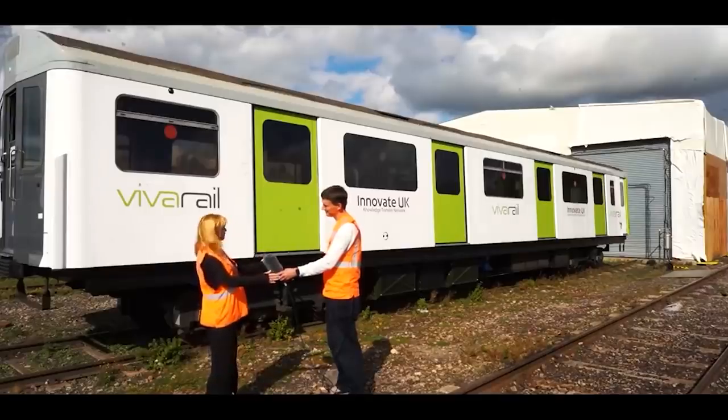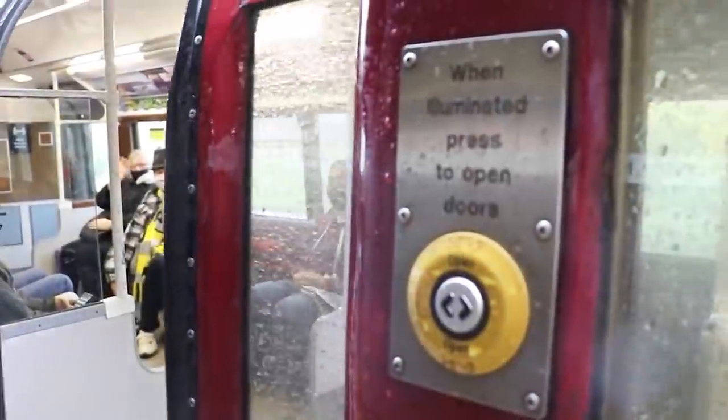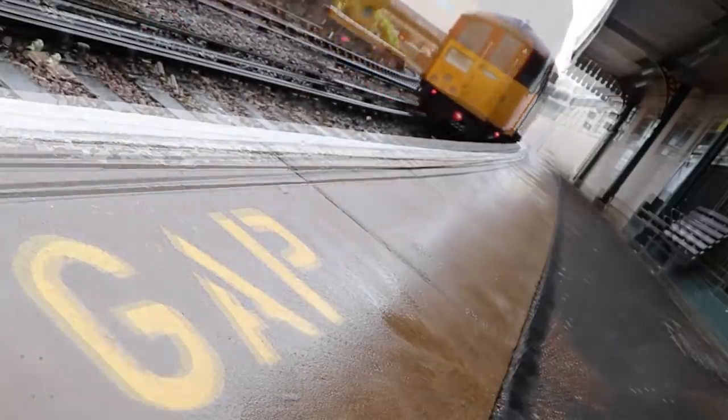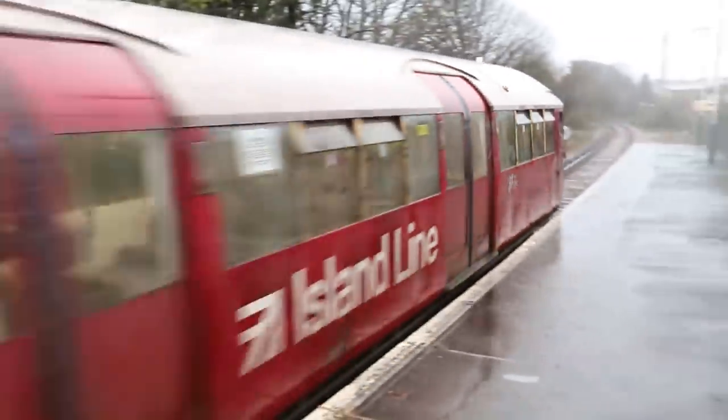I made a trip to see them last year — there's a link in the description, along with the farewell video to the 1938 tube trains, which you can watch as well. It's very fitting that these District Line units have been converted to run on the island, as it's now the third generation of tube trains to operate here.